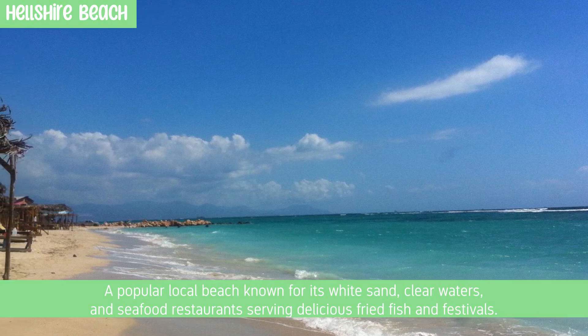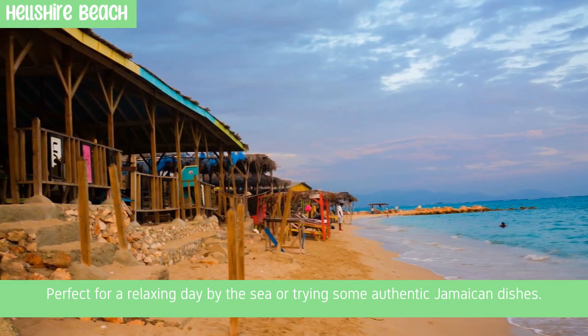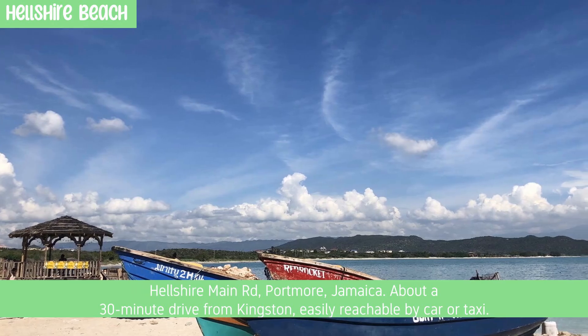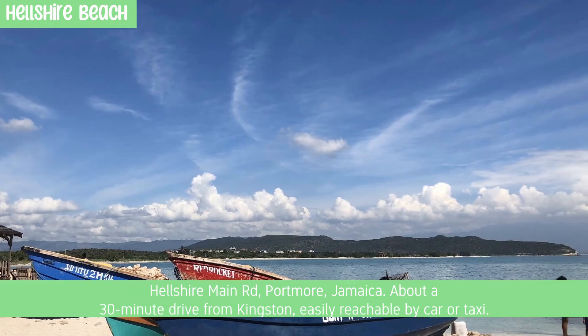Hellshire Beach is a popular local beach known for its white sand, clear waters, and seafood restaurants serving delicious fried fish and festivals. Perfect for a relaxing day by the sea or trying some authentic Jamaican dishes. Located on Hellshire Main Road, Port Moore, Jamaica, about a 30-minute drive from Kingston, easily reachable by car or taxi.